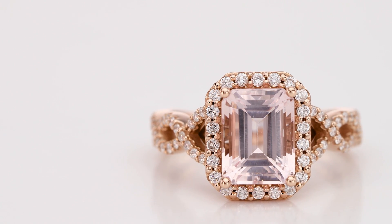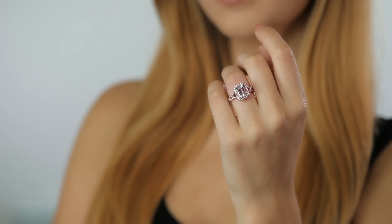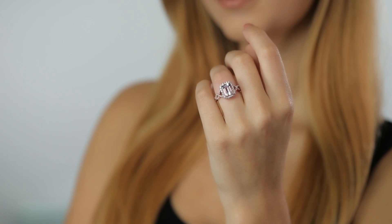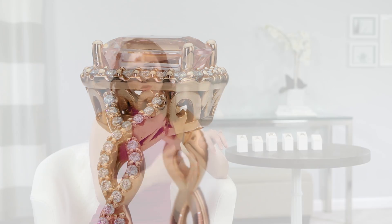I wanted to pull a ring with a stone that was not a diamond, because sometimes maybe you're not a diamond girl — maybe you want something a little bit more non-traditional. I think that the Gabriella setting is a beautiful way to do that. It's done here in rose gold with a morganite that complements the metal so beautifully — this blush colored stone with a blush colored metal is so complimentary on any skin tone. I love the softness of the setting juxtaposed with this emerald cut, because you've got the clean geometric lines of the stone and the soft detailing of the scroll work on the gallery. It's really just a beautiful piece.